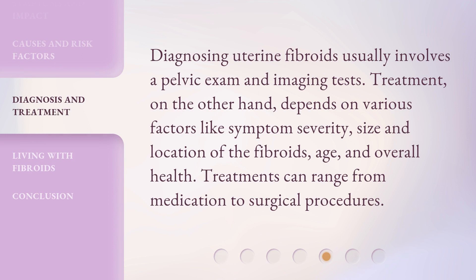Diagnosing uterine fibroids usually involves a pelvic exam and imaging tests. Treatment, on the other hand, depends on various factors like symptom severity, size and location of the fibroids, age, and overall health. Treatments can range from medication to surgical procedures.